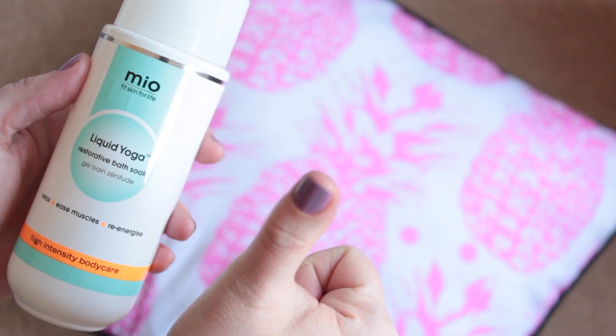The next bath product is the Mio Fit Skin For Life Liquid Yoga Restorative Bath Soak. This stuff is incredible — it feels like medicine for your body. You completely just switch off and zone out. You can smell the essential oils in it — it's phenomenal. The recommendation says pour a good glug into the bath, and I definitely agree you need quite a good quantity to get that intense spa medicine smell. I think I got about six baths out of this, which doesn't make it a very economical product.